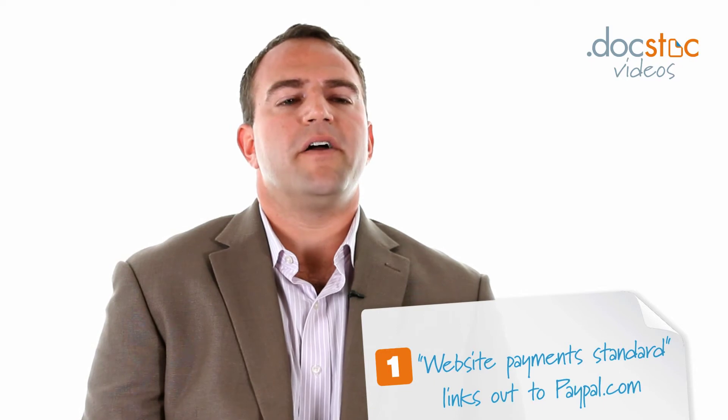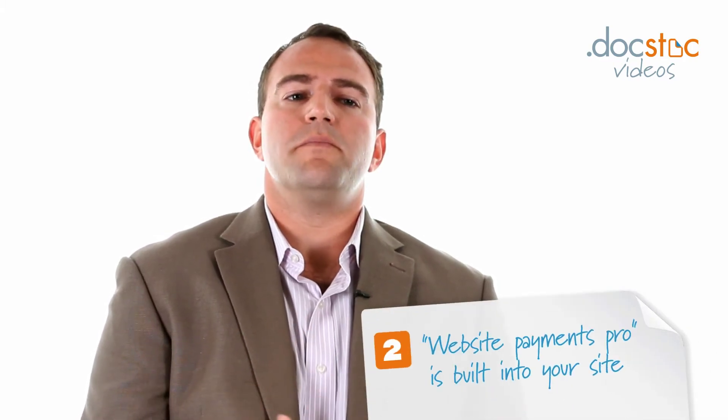they get transferred to PayPal.com where after they log in. PayPal Payments Pro is a non-hosted solution where you build it into your own cart.